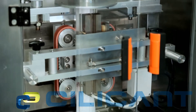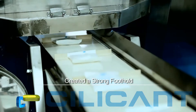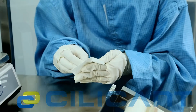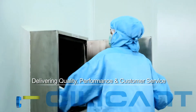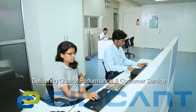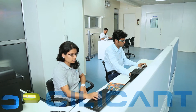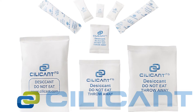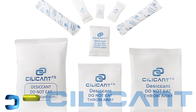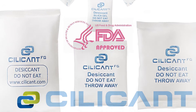Silicon has created a strong foothold for itself in the highly competitive desiccant market by delivering quality, performance, and customer service on par with international standards. Silicon's products hold a type 3 drug master file with the US Food and Drug Administration.